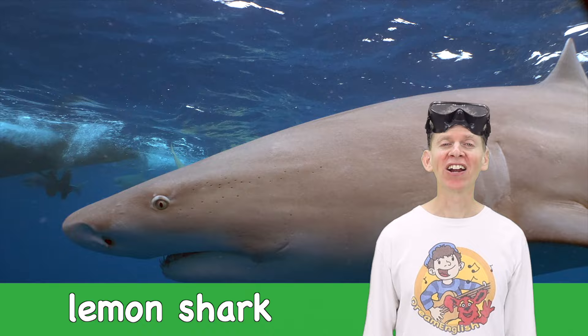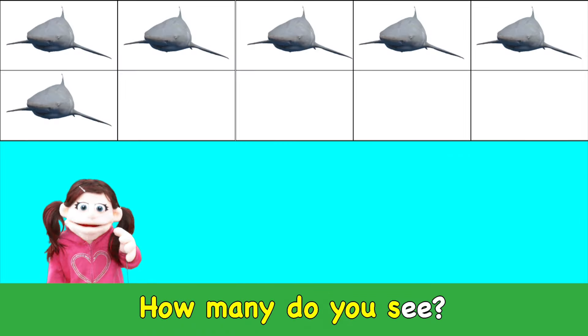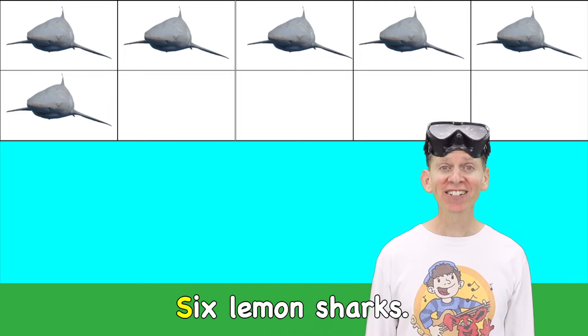Lemon shark! How many do you see? Six lemon sharks. Six!